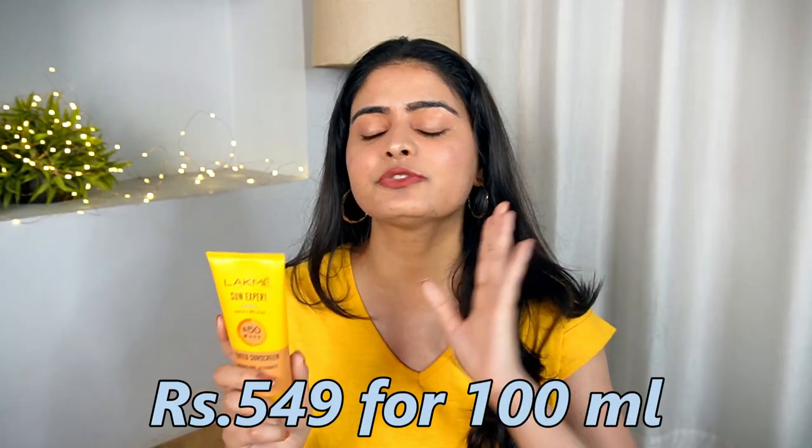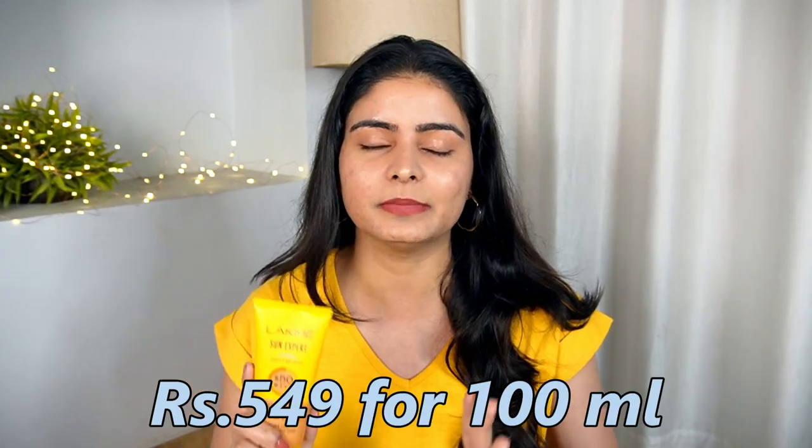The best thing about the tinted sunscreen is no white cast issue. Talking about the price, it is a steal deal — MRP is 549 for 100ml, but online you can often find it around 499. So under 499 rupees, this is a good sunscreen with a really decent quantity.